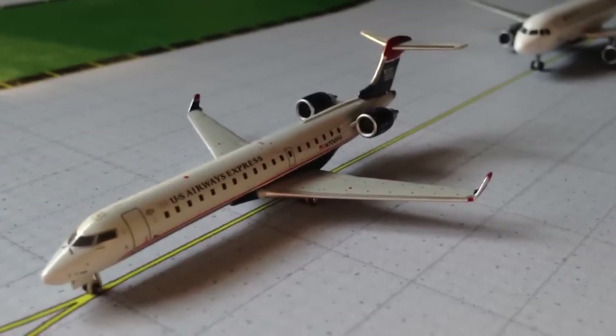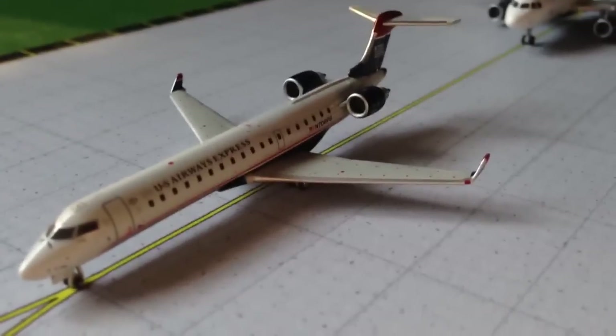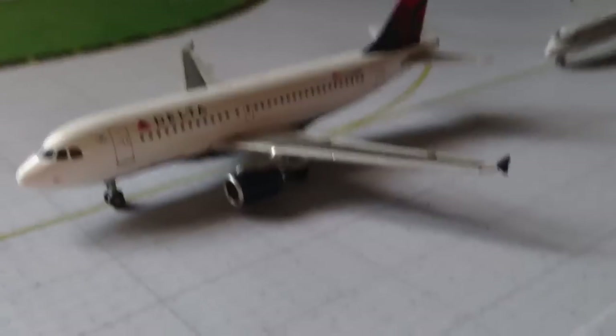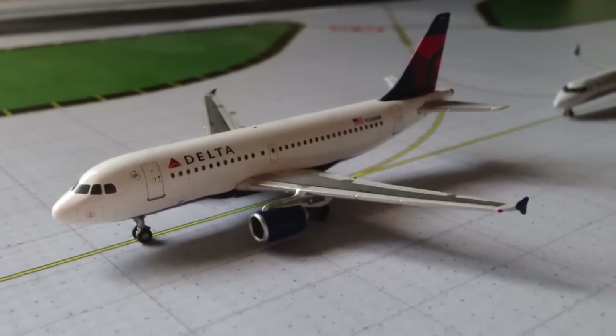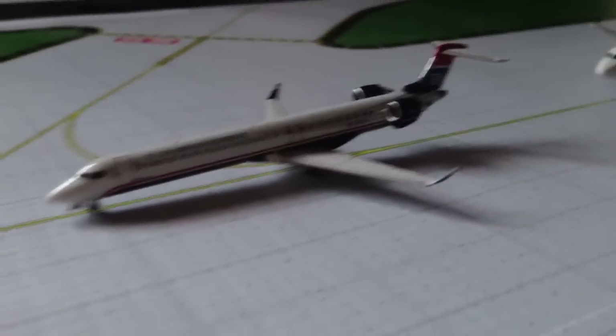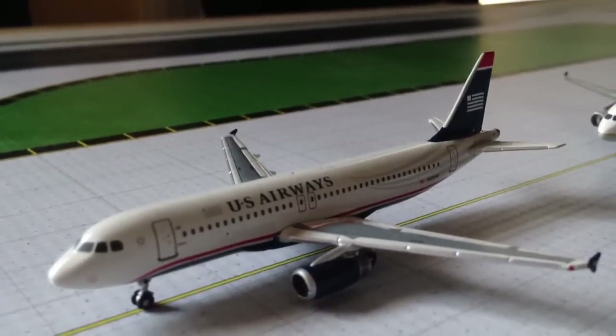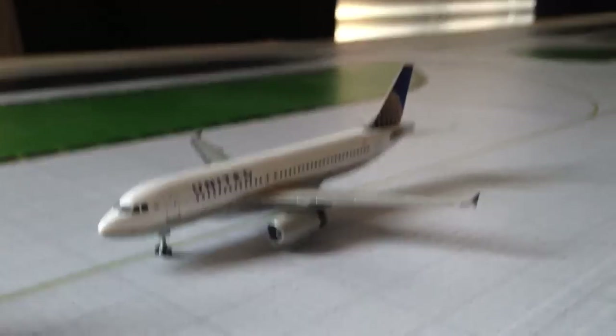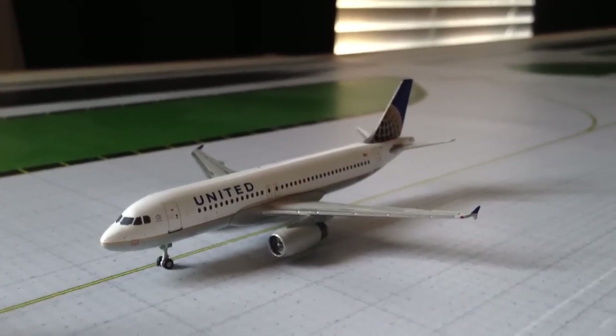We have a US Airways Express CRJ-700, PSA, flying up to Harrisburg. We have a Delta A319 with service to Minneapolis-St. Paul. US Airways CRJ-900 with service to Huntsville, Alabama. US Airways A320 with service to Seattle-Tacoma. Sorry for the shakiness, just trying to stretch my hand over here. US Airways A320 with service to Chicago.